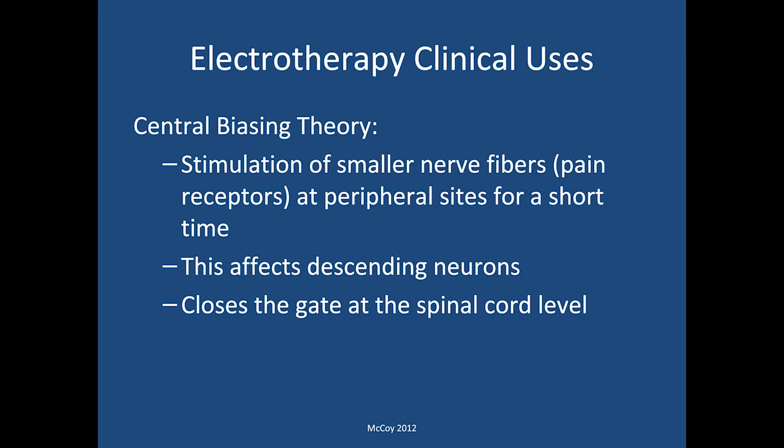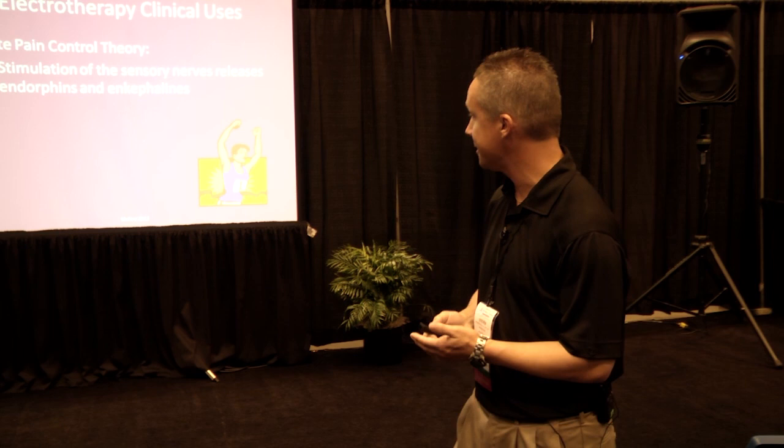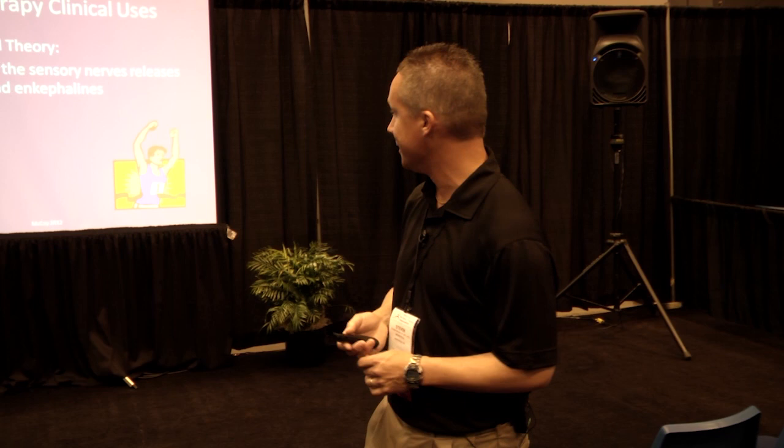The central biasing theory is a little less understood, but stimulation of smaller nerve fibers and pain receptors at peripheral sites for a very short period of time affects the descending neurons and closes the gate at the spinal cord level. The opiate pain control theory amounts to the stimulation of sensory nerves releasing endorphins and enkephalins — that's the runner's high. I asked an audience at a ski conference in January if anyone had experienced that runner's high; no one raised their hand, but I guess it is out there for those who do a lot of running.